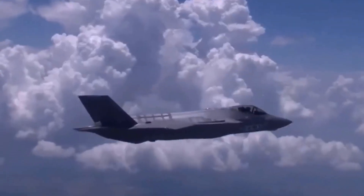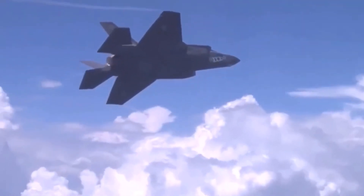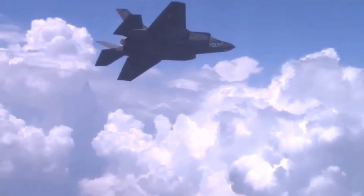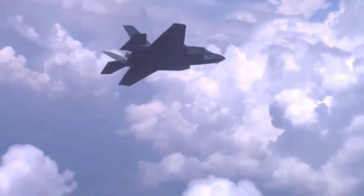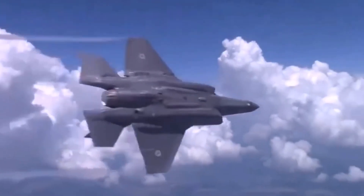Then there's the helmet. Israeli pilots use a modified version of the F-35's state-of-the-art helmet mounted display. It projects flight data, targeting info, and infrared views right onto the pilot's visor, turning the cockpit into a 360-degree command center.